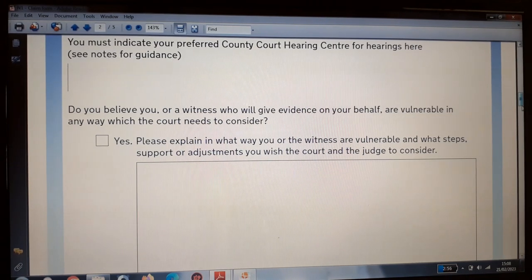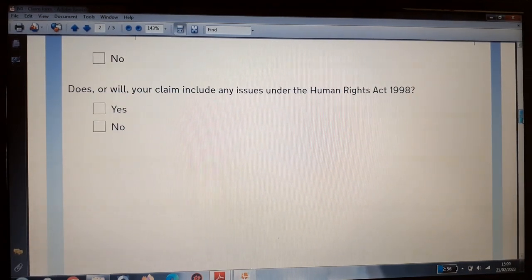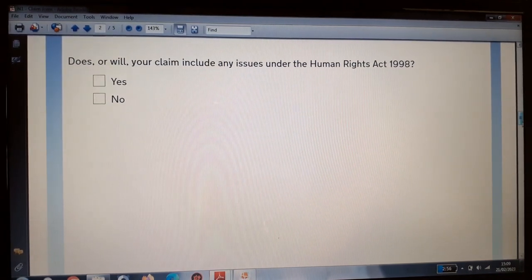The form asks: do you believe you or a witness giving evidence on your behalf are vulnerable in any way which the court needs to consider? If you have no vulnerable witnesses, you complete 'no'. If yes, you explain in the box. It also asks whether your claim includes any issue under the Human Rights Act 1998 — nine out of ten times the answer will be no, but in unusual circumstances it may be yes.